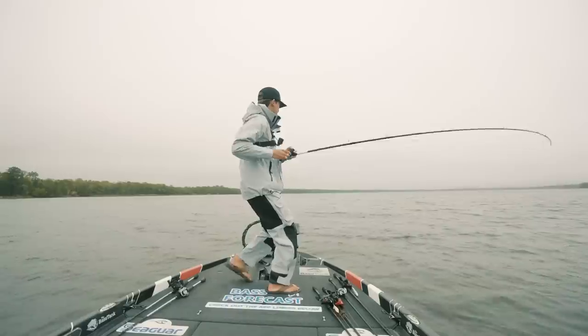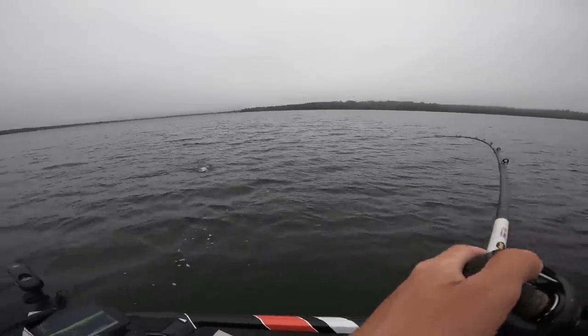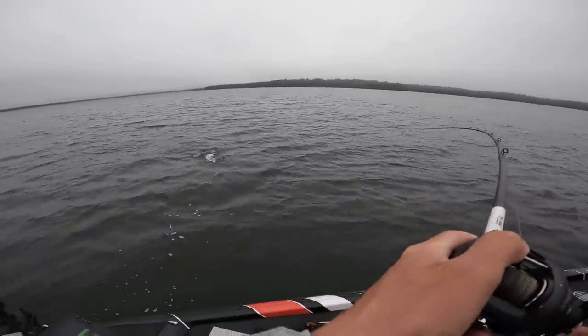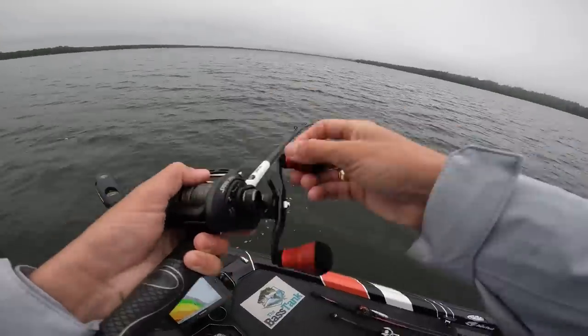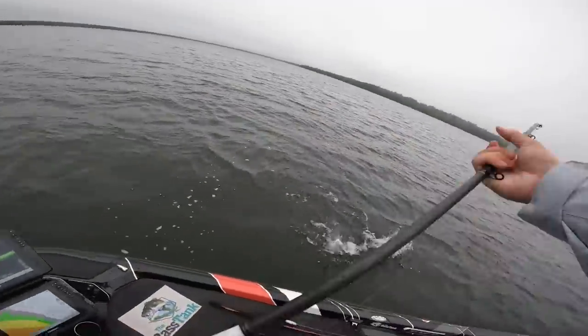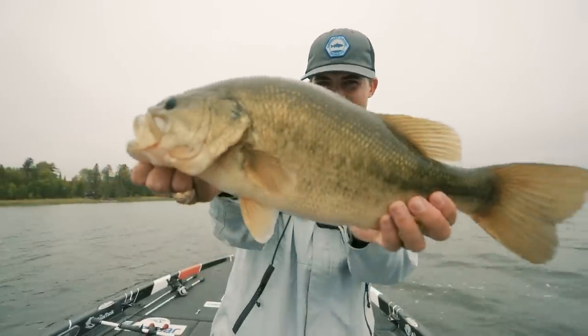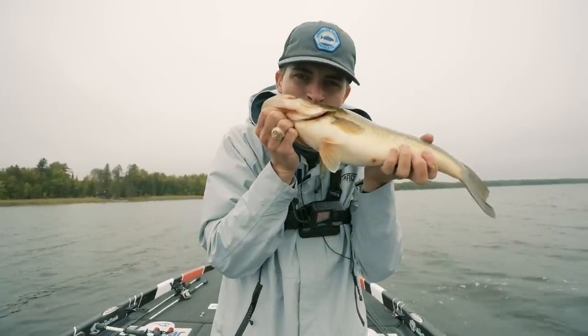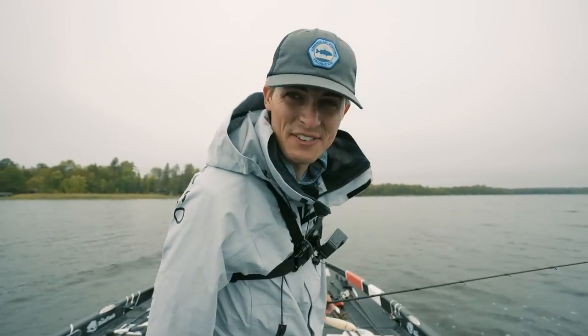Oh my gosh, yes! Oh, this is so cool. Holy cow, out in the middle of the stinking lake — can't even fight. He's so big, he's so chunky! Look at him. My wife would kill me for that. Are you subscribed yet? If you're not, you should be.